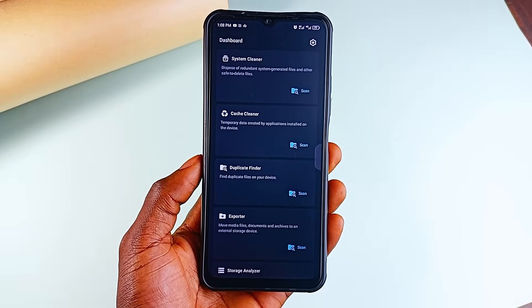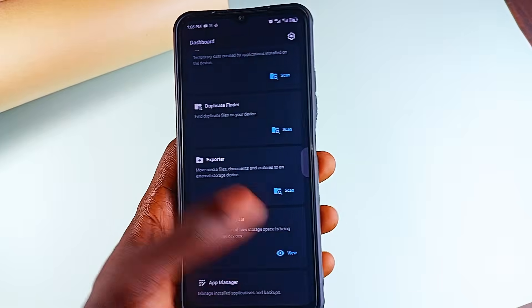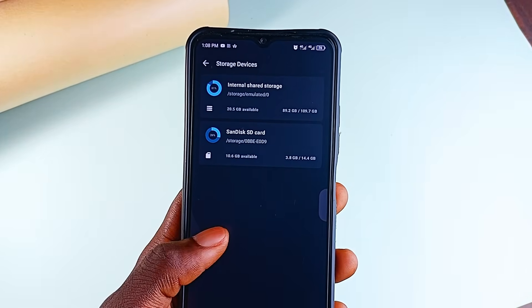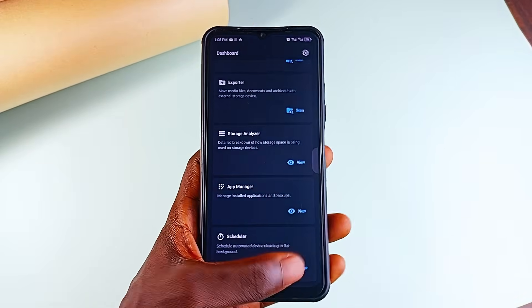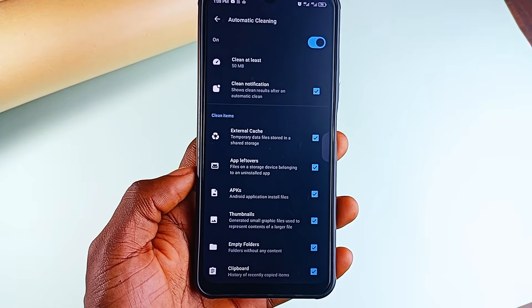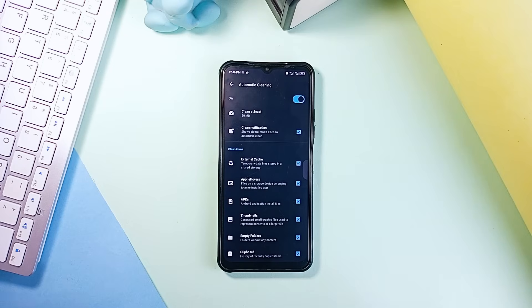It finds duplicate files also. Whether you need to move files to an external storage device, it's got an exporter tool for that. It also gives you a full storage analysis so you can see what's taking up space. Plus there is an automated cleaning option — the scheduler at the bottom. You can set what it should do, like clearing thumbnails, empty folders, APKs, app leftovers and more. Set it and forget it — your phone stays optimized without you lifting a finger.